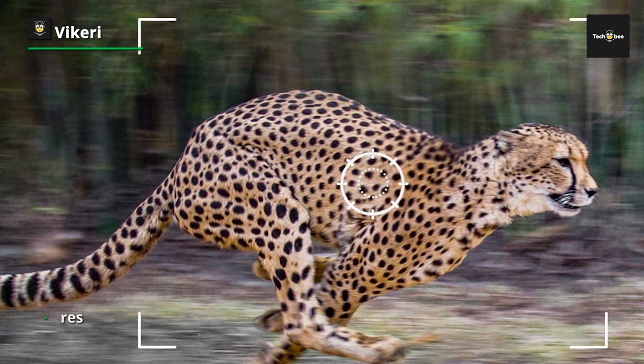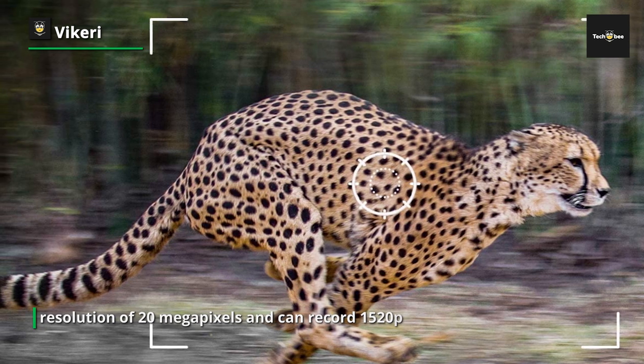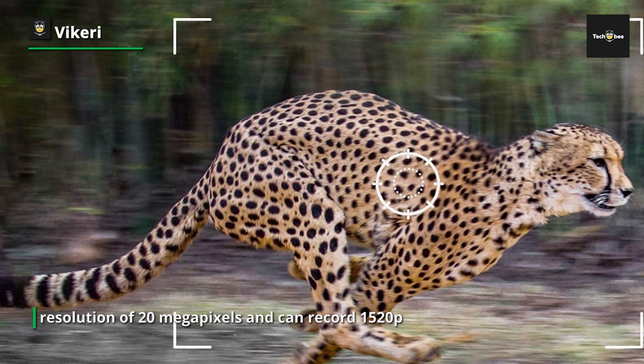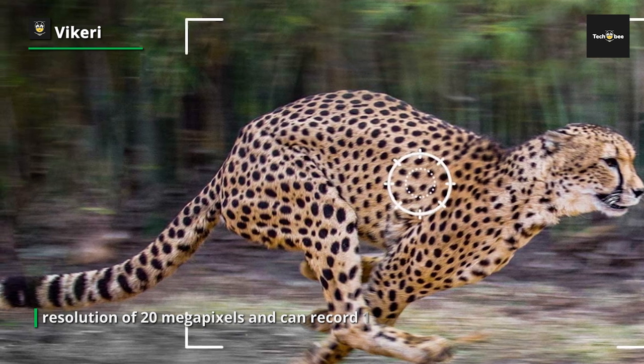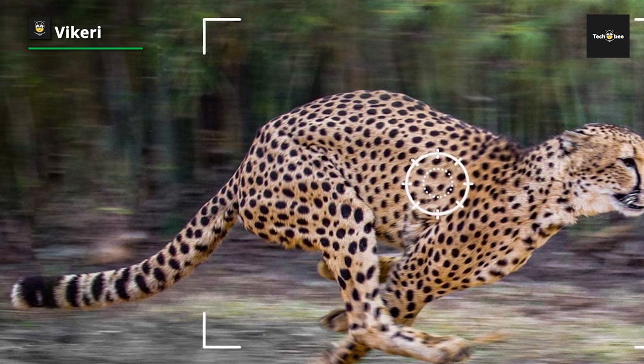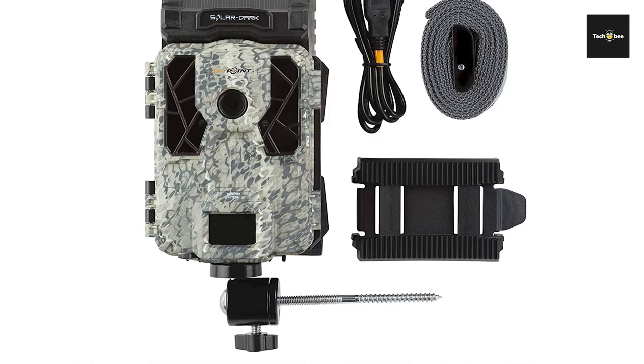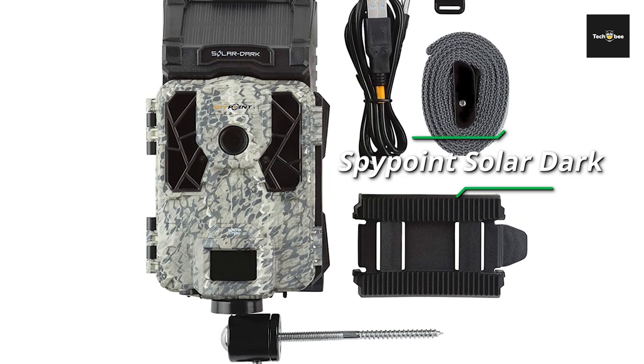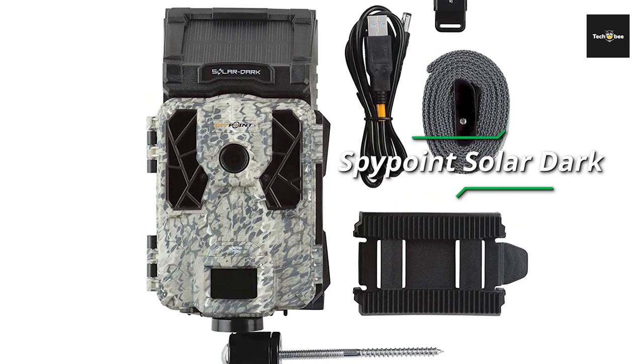One of the key selling points of this trail camera is its no-glow flash. With 48 pieces of 940-nanometer no-glow LEDs, your pictures and video will be illuminated at night without alerting animals or people to the camera's presence. The Vicari E2 can be powered by either 4 or 8 AA batteries and comes with 4 AA batteries included.